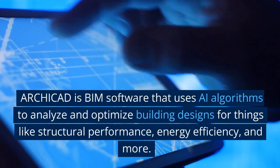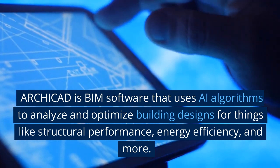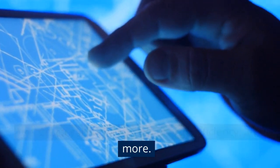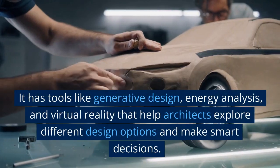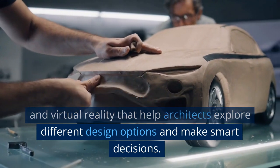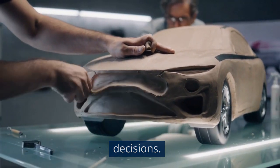Archicad is BIM software that uses AI algorithms to analyze and optimize building designs for things like structural performance, energy efficiency, and more. It has tools like design, energy analysis, and virtual reality that help architects explore different design options and make smart decisions.